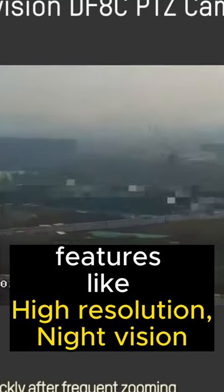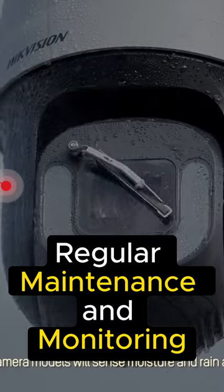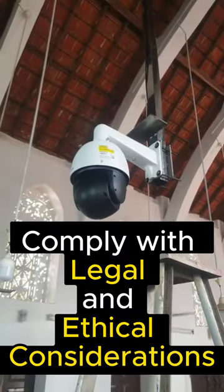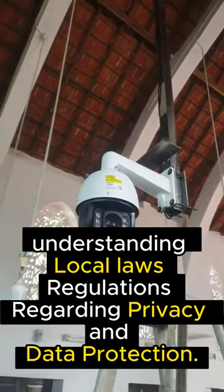Invest in high-quality cameras with features like high-resolution, night vision, and weather resistance. Regular maintenance and monitoring ensure the system's effectiveness. Comply with legal and ethical considerations, understanding local laws and regulations regarding privacy and data protection.